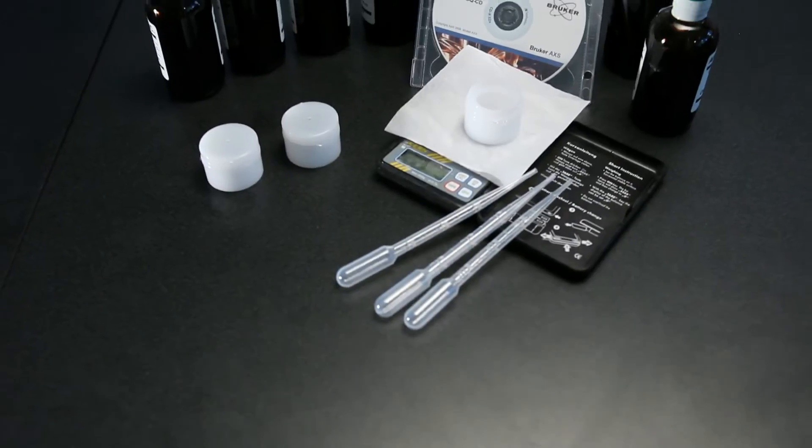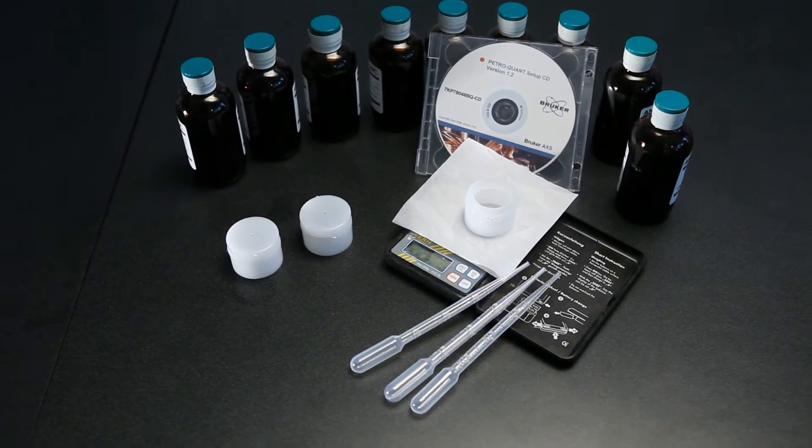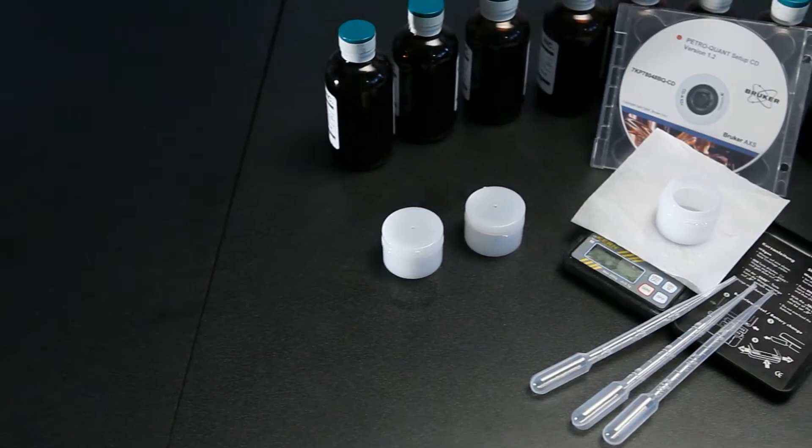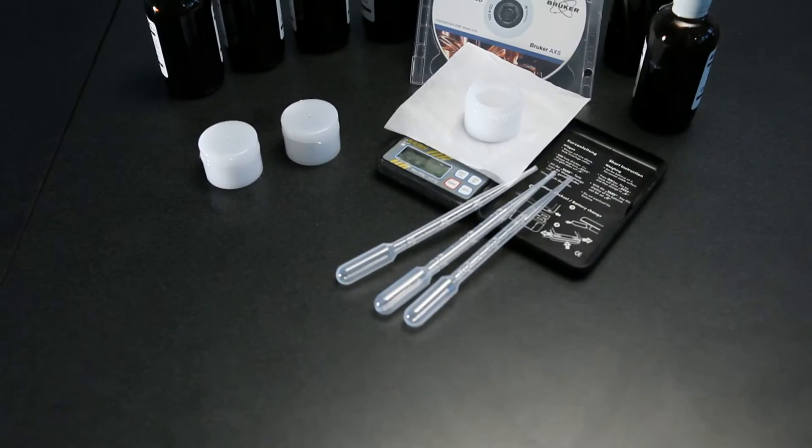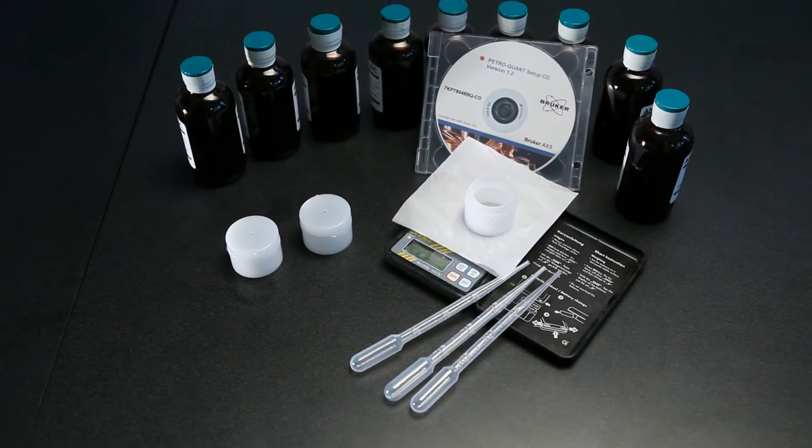We send you a disc with all the calibrations set up, certified reference standards, all the drift monitors, and the quality checks. It saves them time because all the methods are developed. It saves them costs on purchasing standards because the standards are provided. It eliminates many of the problems associated with setting up your own calibrations. All of that work is done for you — it arrives in a nice box on-site and can even be pre-installed in the factory.